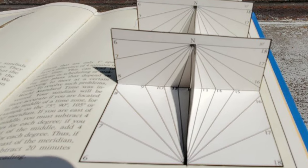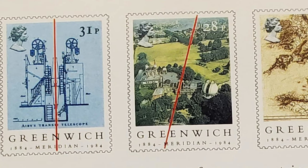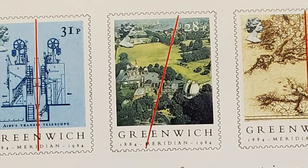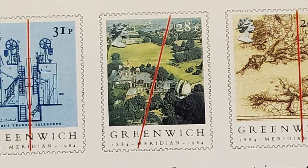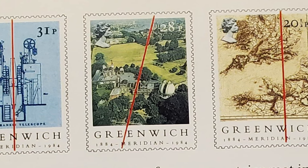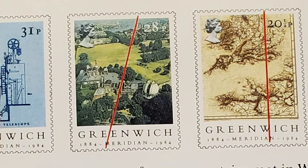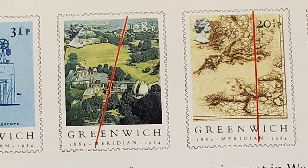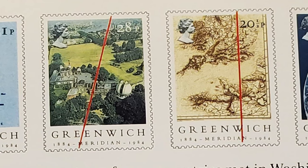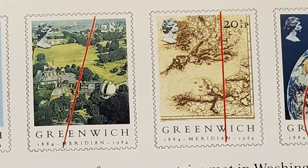In 1884, representatives from many countries met in Washington, D.C. to discuss ways of settling the confusion about telling time. They agreed that time should be measured starting from the prime meridian, the one that passes through Greenwich, England. When the sun is on that meridian, the clock is set at 12 noon — Greenwich Mean Time, or World Standard Time. Places within 7.5 degrees on either side of the prime meridian would also have noon as their time. Places 15 degrees west of Greenwich would be at 11 a.m., and 15 degrees east of Greenwich it would be 1 p.m., and so on. In this way, the world was divided into 24 standard time zones. Travelers would change their watches by a whole hour only after going through 15 degrees of longitude, rather than every 4 minutes as they had to do when using solar time.